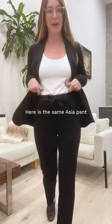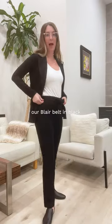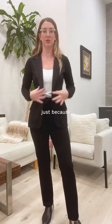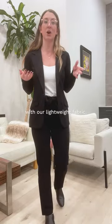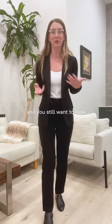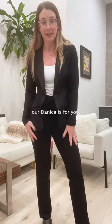Here is the same Asia pant with our Blair belt in black added — it looks super cute. I've added the Danica blazer over top, worn open just because the bow needs to be shown. The Danica is made with our lightweight fabric, so if you run hot or have a really warm working space and still want to look super professional but really breathable, our Danica is for you.